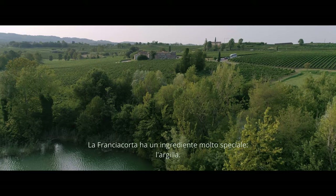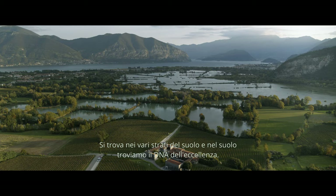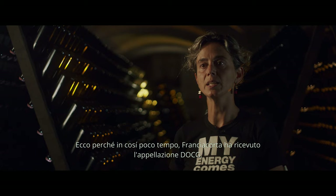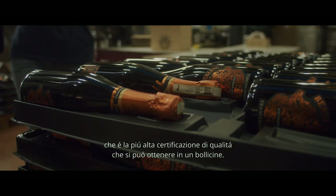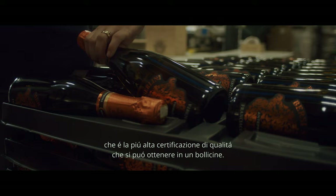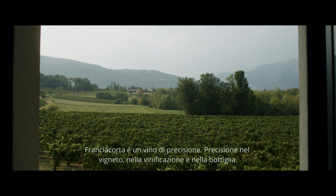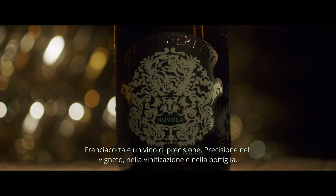Franciacorta has a very special ingredient: clay. It's in the layers of the soil, and in this soil resides the DNA of excellence. That's why, in a very short time, Franciacorta was given the DOCG, which is the certification of the highest quality that you can gain in a sparkling wine. We have to follow a very strict book of rules. Franciacorta is a wine of precision — in the vineyard, in the winemaking, and in the bottle.